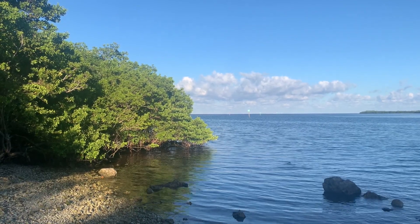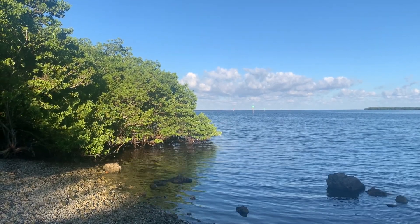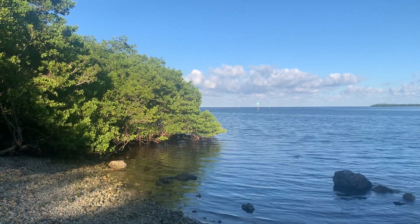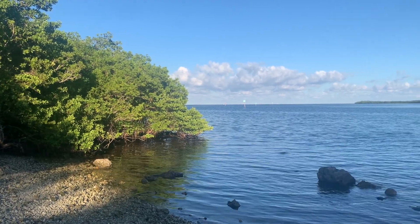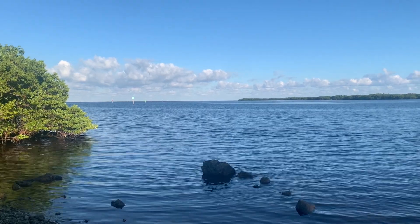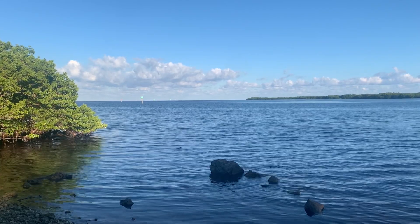The Florida Keys are a particularly critical habitat for the neotropical migrating birds — in other words, the birds that are flying from North America to South America and back each year. I came up with the Food Trucks for Birds idea because these birds need a metaphorical food truck on the migration highway in the sky.